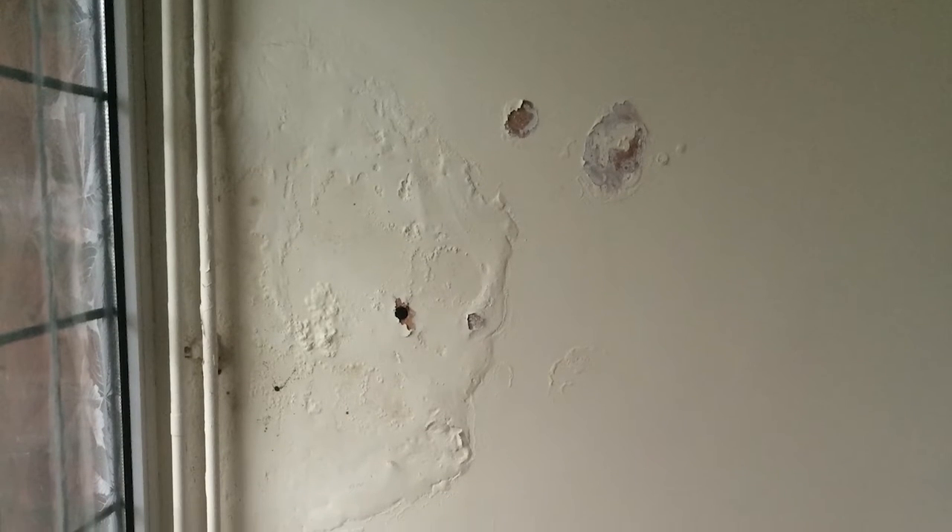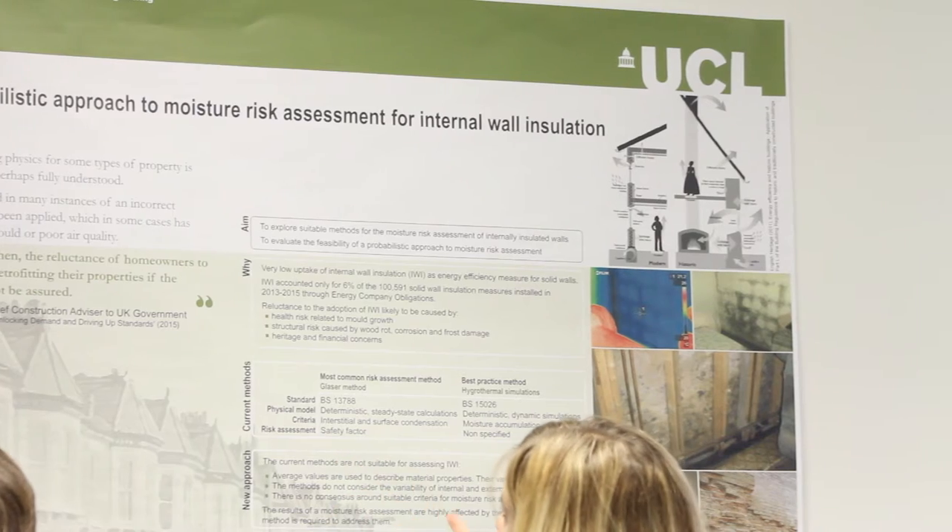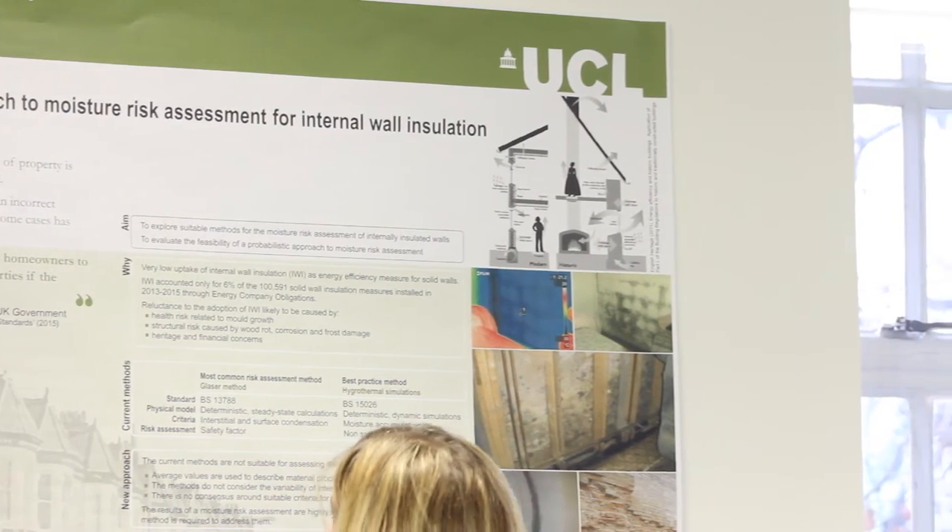There is an increasing number of dampness issues in properties where cavity wall insulation was installed as a retrofit measure. Moisture now appears in properties where there was no history of dampness prior to the installation of cavity wall insulation.